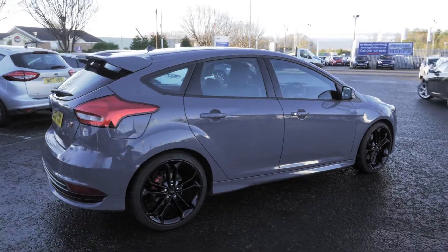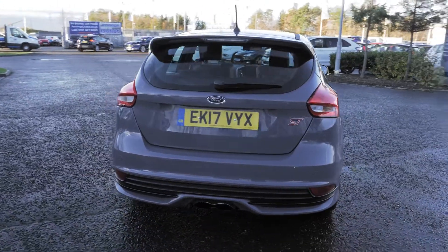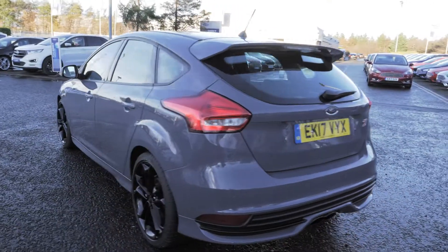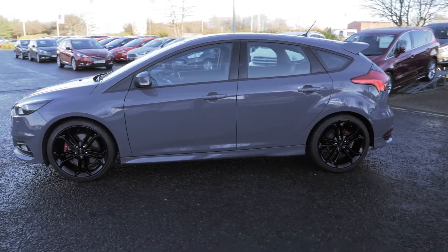Welcome to Jennings. Today we're going to be looking at the Ford Focus 2.0-litre EcoBoost ST3 5-door hatchback. This vehicle was registered in March 2017 and has done just over 5,200 miles. It's a 2.0-litre petrol engine with manual transmission.